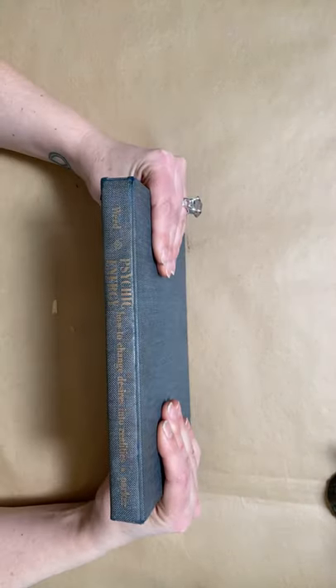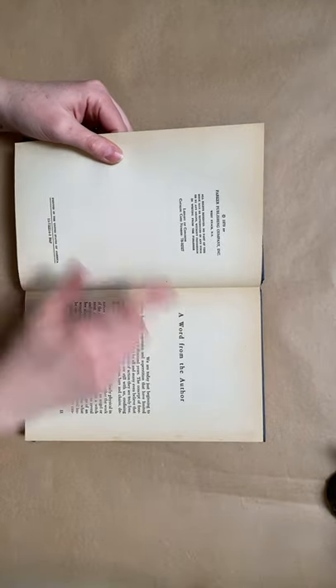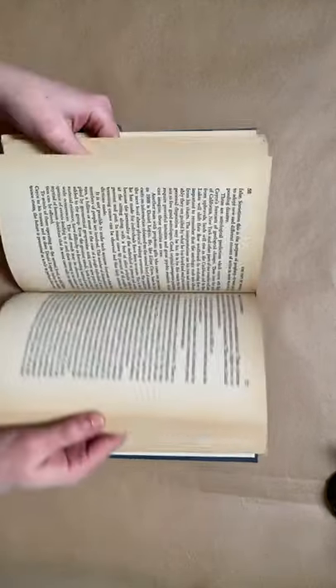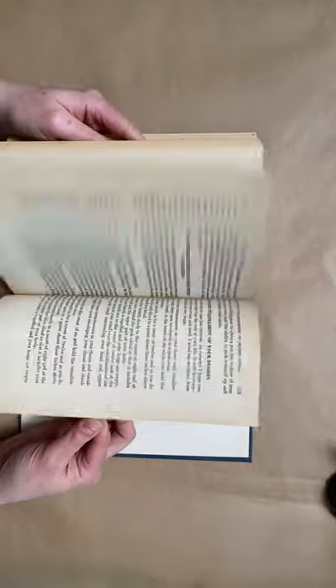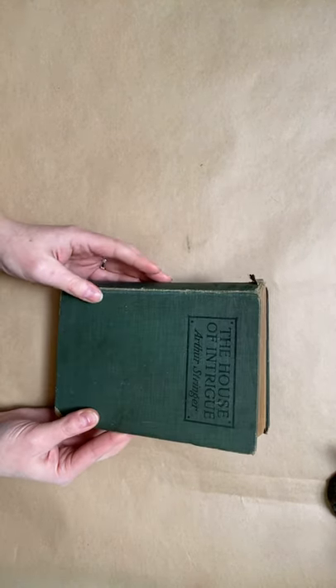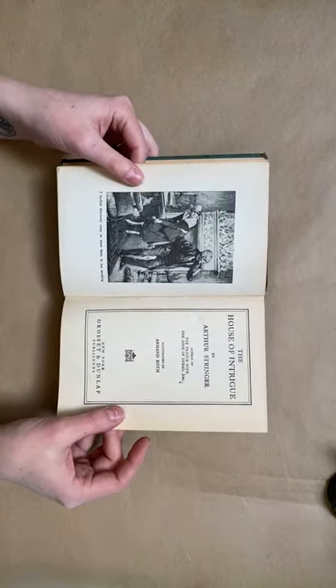And then this one I was really excited about — Psychic Energy: How to Change Desires into Reality. It's like the people that did The Secret found this book or something. I thought this was witchy and fun — 1970. The pages are really nice, have some aging but not terribly. I'm actually going to maybe read this before I do anything with it, and it might just go on my shelf of witch books. I got this at the last time I went out to a thrift store about a month ago — The House of Intrigue. I love green covers for journals, and I just thought this book was cool. It's from 1918.